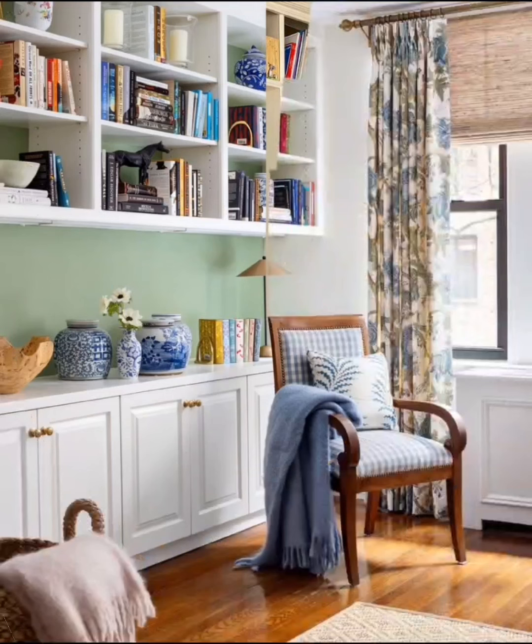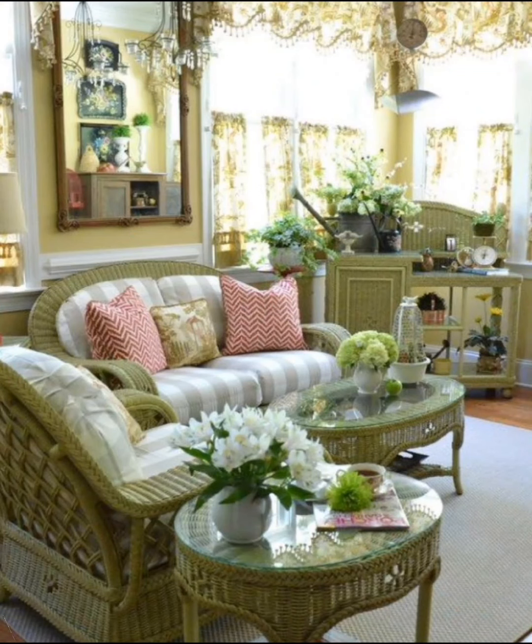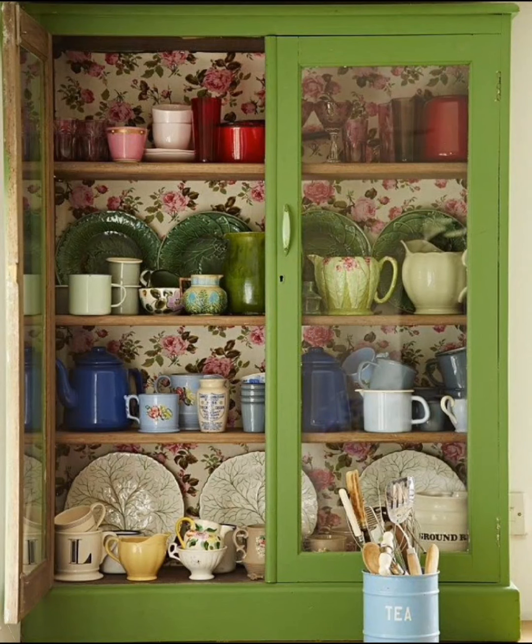Enhance your living space by adding a wall cabinet with a built-in bookshelf, creating a stylish and functional focal point. Arrange a sofa in a complementary, inviting color to create a cozy reading nook.